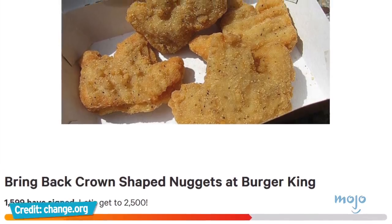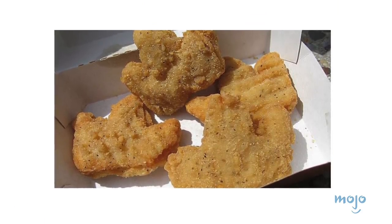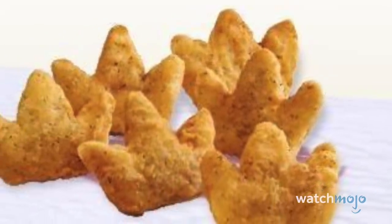Evidently, 1,600 people really, really wanted them back, at least according to a Change.org petition demanding that BK bring them back. Like we said, they were weirdly popular. We suppose everyone loves a cute little deep-fried novelty.